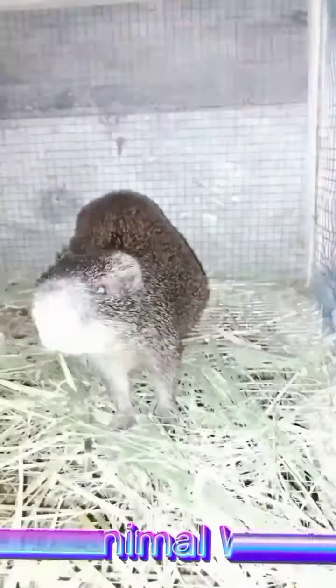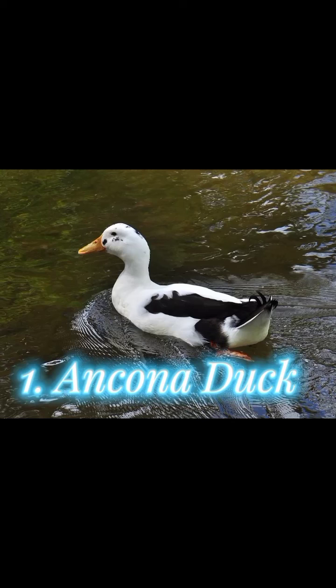Hello guys, welcome once again to GH Animal World. I go by the name Ram. In this video we are going to be showing you guys some dark ducks we have in the world. Please stay tuned and don't forget to subscribe, like, share, and leave your comments in the comment section, and hit the notification button to be notified once we release a new video. Let's check it out.